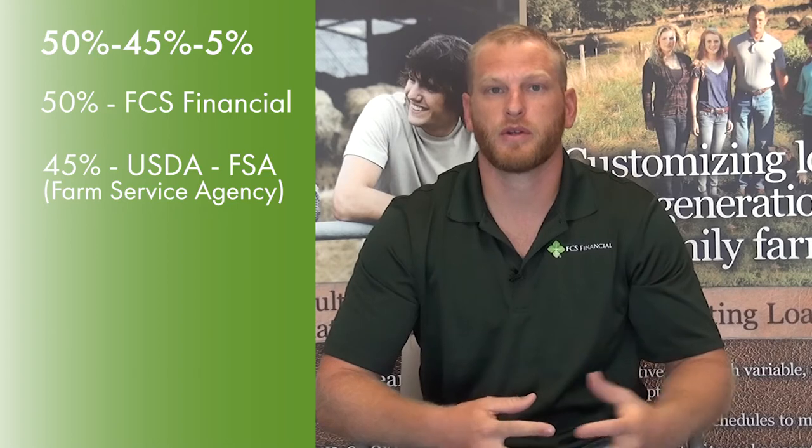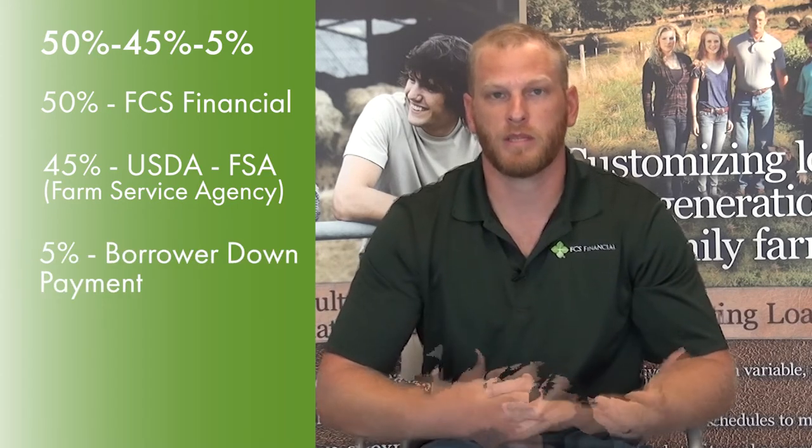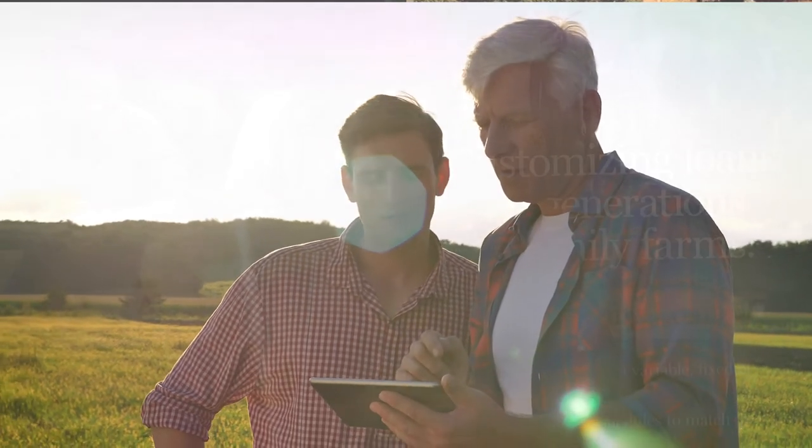The 50-45-5 breaks down as follows: 50% would be from FCS Financial, typically on a 30-year term; 45% would be from the FSA or USDA office, typically on a 20-year term; and 5% would be the down payment, which is typically smaller than what a traditional land loan would require. This fits when a young beginning farmer may not meet all the typical credit requirements for a traditional loan but is still a viable operation.